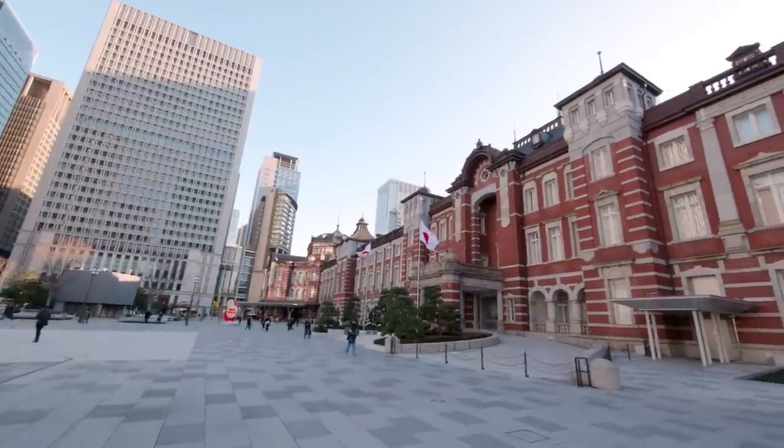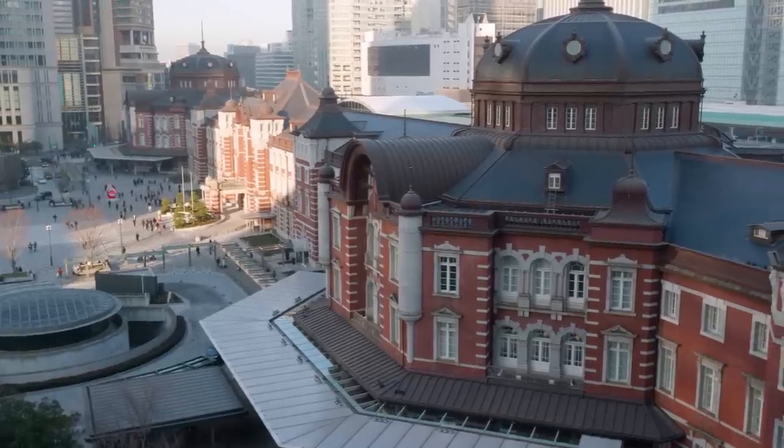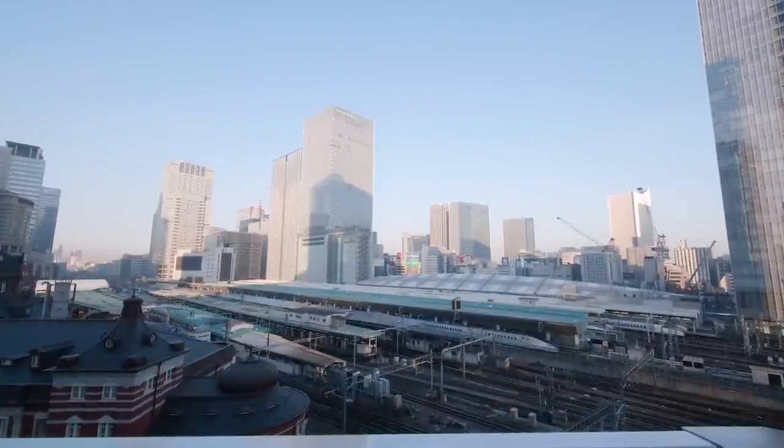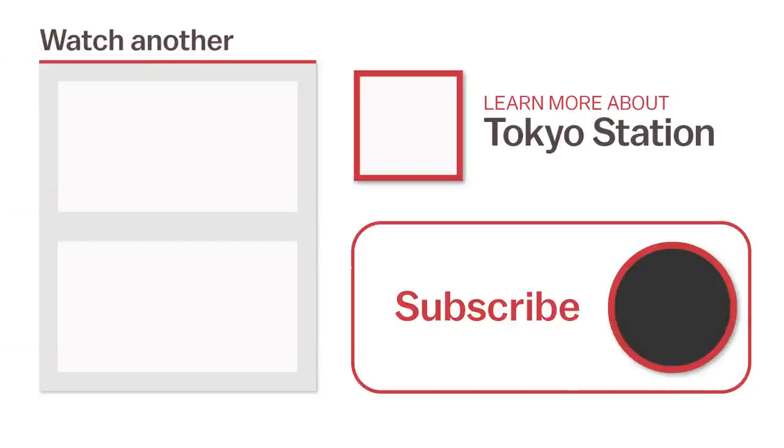And that concludes our list of things to know about Tokyo Station. Hopefully, this gave you an idea of the things to do in and around the station. For more information or to watch another video, click the links on the screen now or head over to japanguide.com, your comprehensive, up-to-date travel guide, first-hand from Japan. Thanks for watching. Be sure to subscribe and click the notification bell for more videos about Japan. Happy Travels!